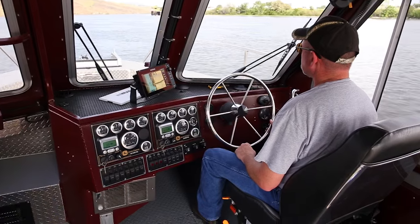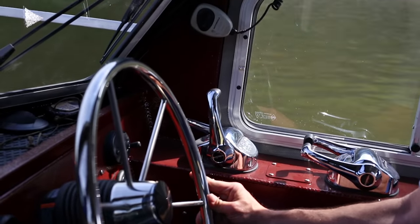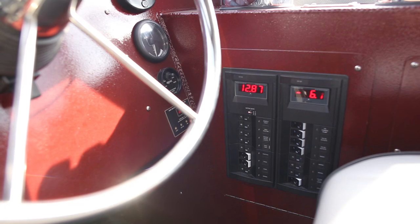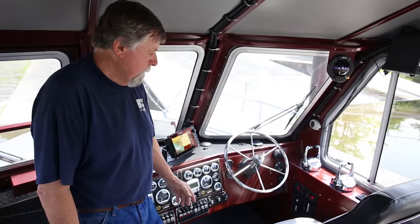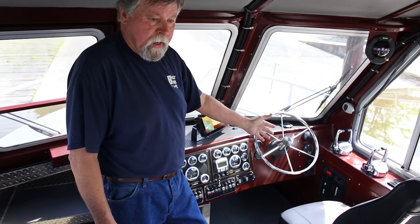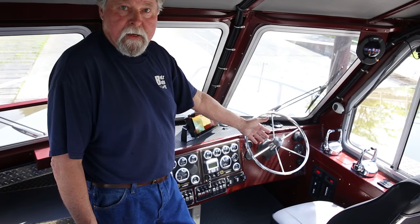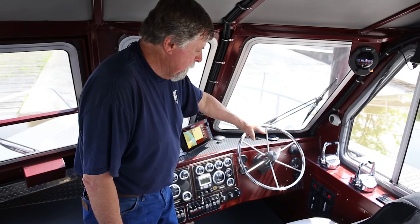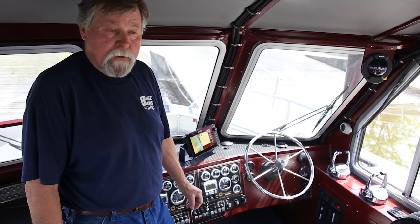On the switch panel, we have everything the operator is going to need to be able to sit in the captain's chair and operate all the components of the boat necessary for its function. Right next to the operator is the DC panel, which provides approximately 150 amps of power so that components in the engine room and the cabin can be easily accessed — and everything is on circuit breakers. We also have a rudder indicator on the dash so they'll know the position of the jet nozzles at any given time.